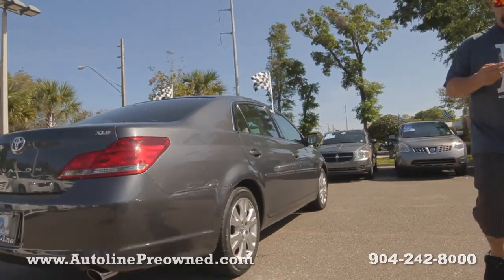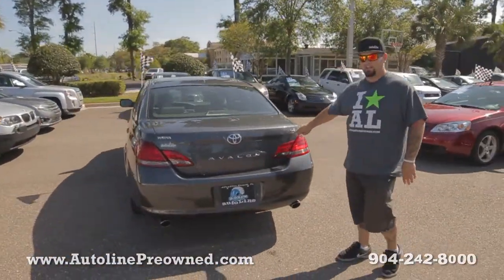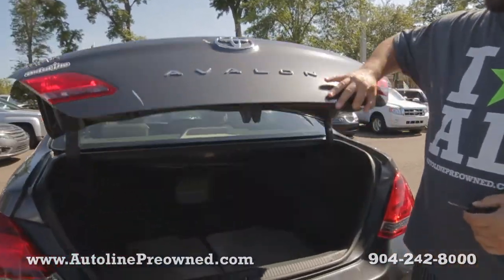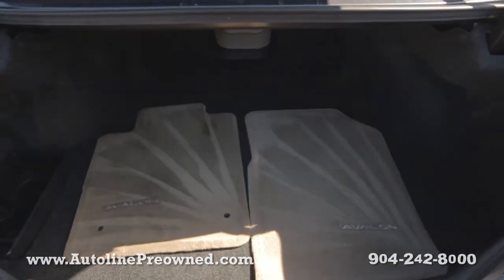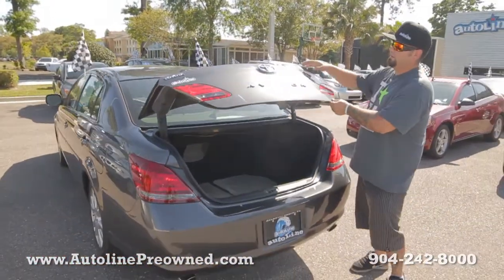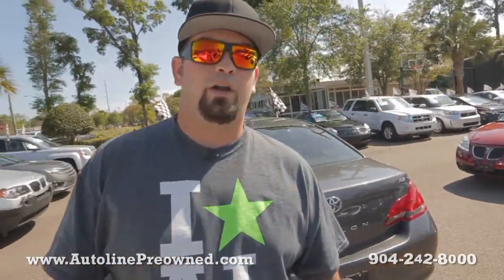You got Toyota wheels, good Carfax, good gas mileage, and this is the XLS Avalon. A lot of extras going on in the interior. Huge trunk, Avalon floor mats, plenty of space back here, but all the luxuries are on the interior. So hop on up front, let me show you the inside of the 09 Toyota Avalon.